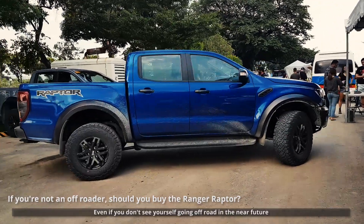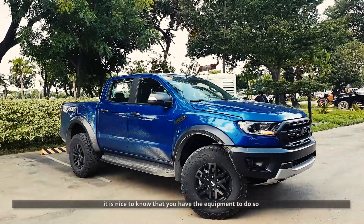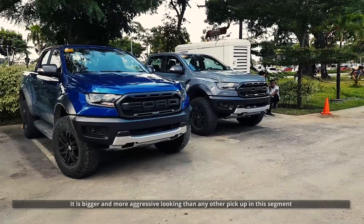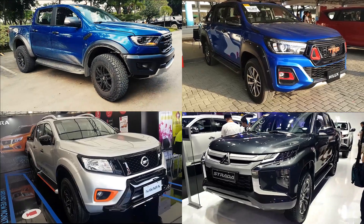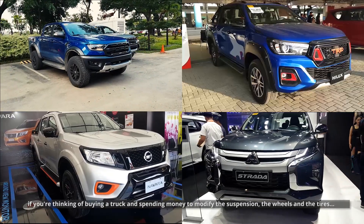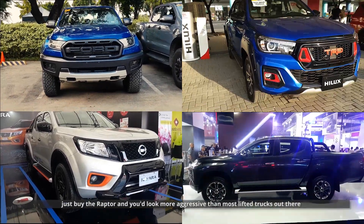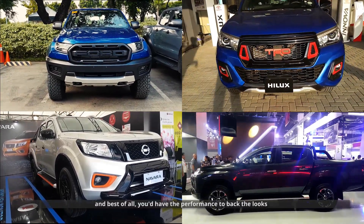Even if you don't see yourself going off-road in the near future, it is nice to know that you have the equipment to do so — and it looks the part. From an aesthetic point of view, it also stands out. It is bigger and more aggressive looking than any other pickup in this segment. Most people modify their trucks anyway. If you're thinking of buying a truck and spending money to modify the suspension, the wheels, and the tires, just buy the Raptor and you'd look more aggressive than most other trucks out there — and you'd have the performance to back the looks.